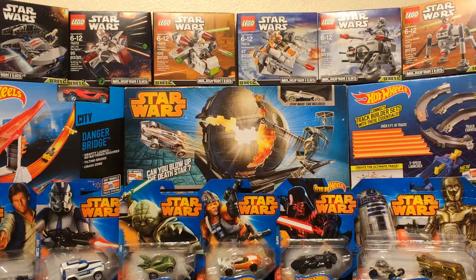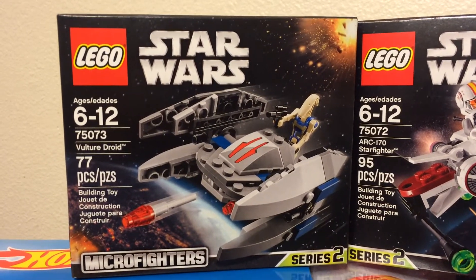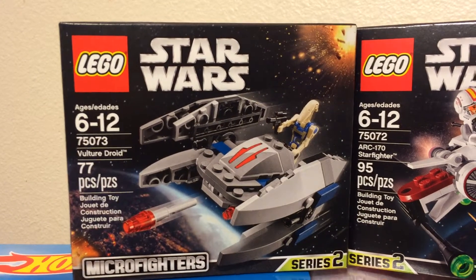But wait, that's not all. We also have Lego Star Wars Micro Fighters Series 2. I cannot wait to be done with this video so I can show you how much fun all these toys are. And the Micro Fighters Lego Star Wars collection includes the Vulture Droid,